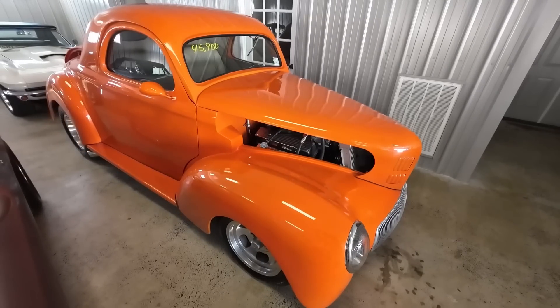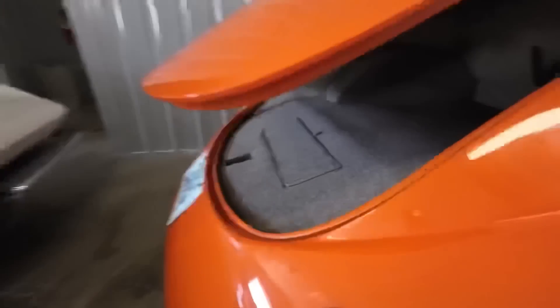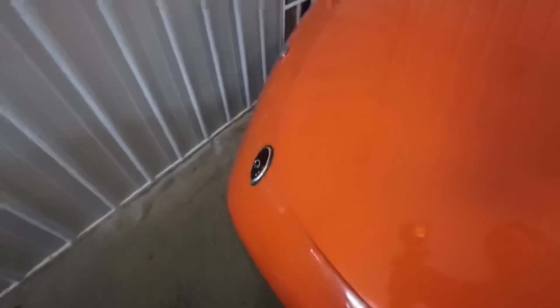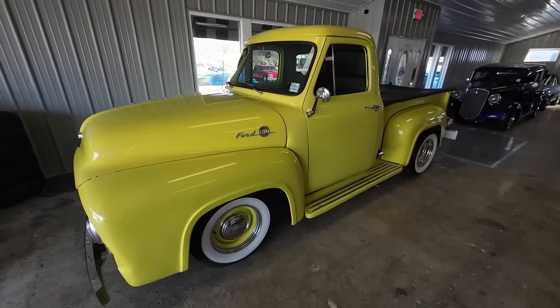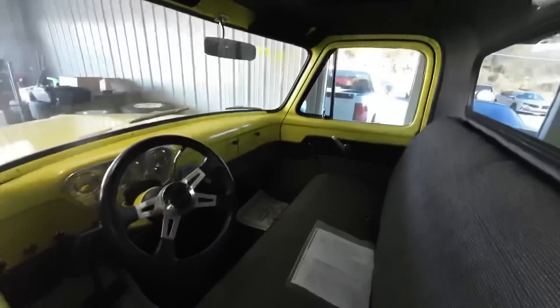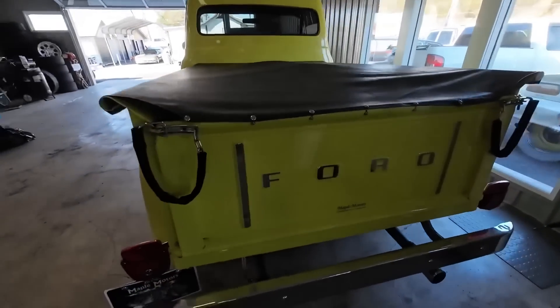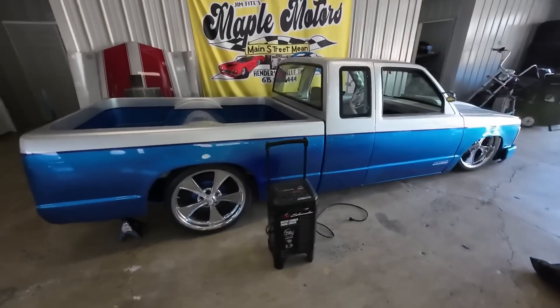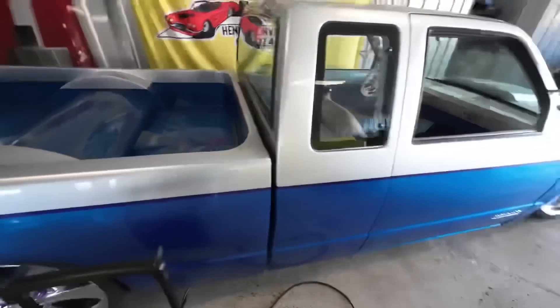So in the showroom we've got this 1941 Willys Coupe, priced at $45,900. It's pretty much a show car — a lot of custom work done. Up here in the front of the showroom we've got a 1954 Ford F100, priced at $34,900. Got a custom headliner, custom interior, bed cover, stepside, matching wheels. This one's an air ride truck, fully customized — nice bed, nice interior.